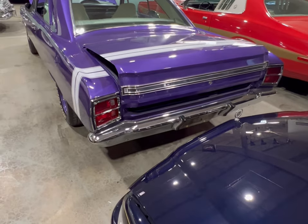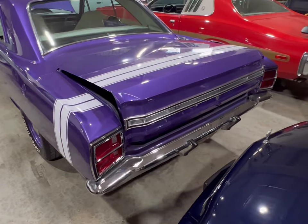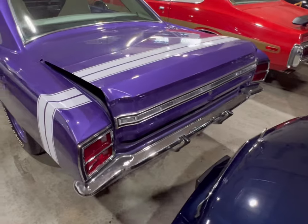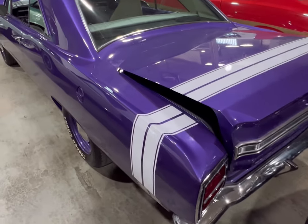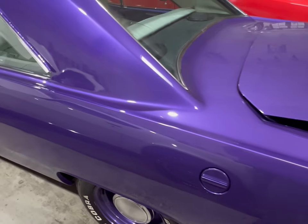Nice rear end. I couldn't find if it was dual exhaust — it's probably got dump-offs, or if it does have dual, the pipes are short, so almost close to dump-offs. Let's take a look at this rear end and gas cap.